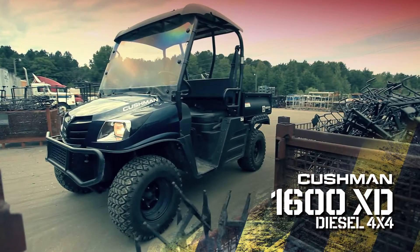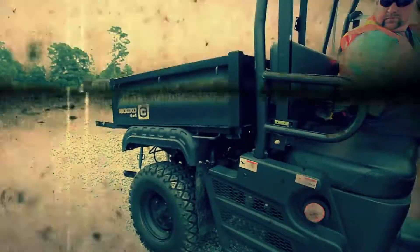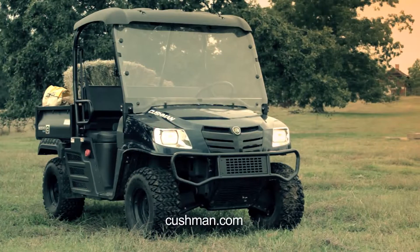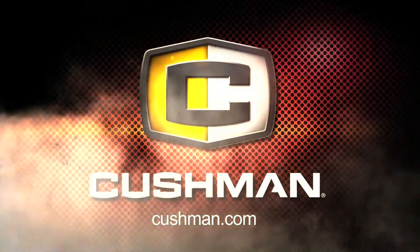This isn't a typical worksite vehicle. This is the 1600 XD — armed to out-muscle whatever your job demands. To get yours, visit Cushman.com and find a dealer near you.